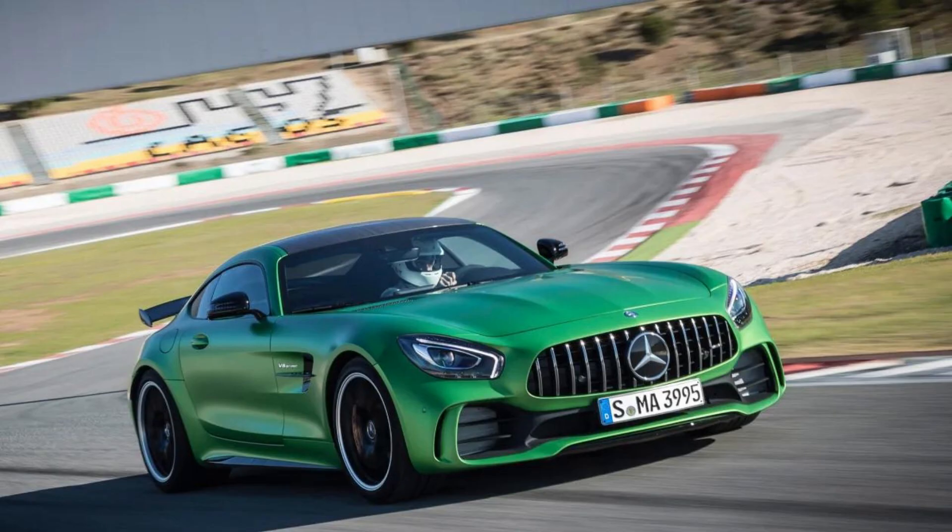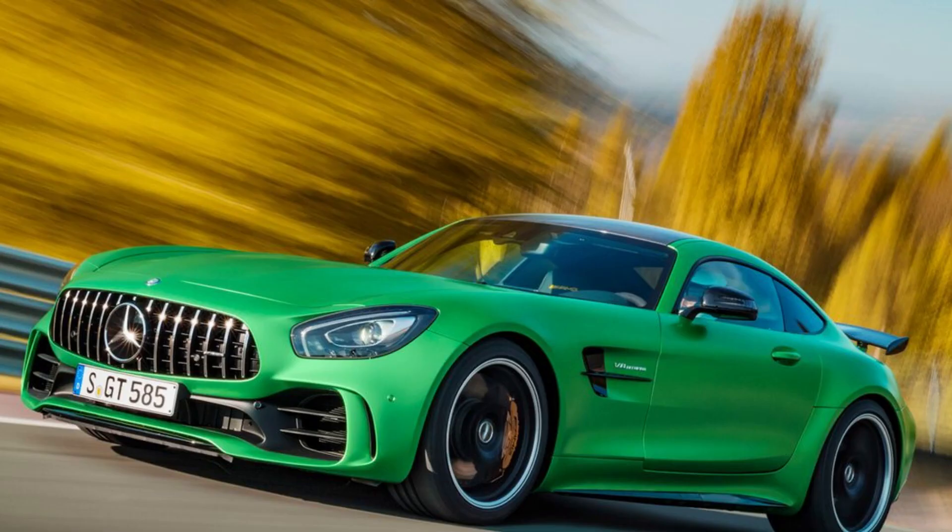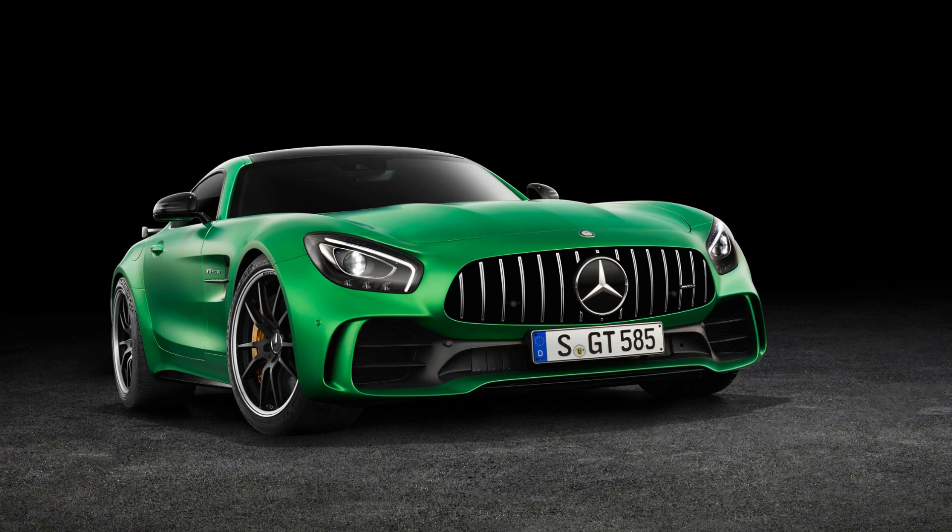This two-seater functions just as well on race tracks while also being able to slip through traffic easily. The new high-performance variant of the Mercedes AMG GT was introduced to much fanfare at the Paris Motor Show in September 2014.